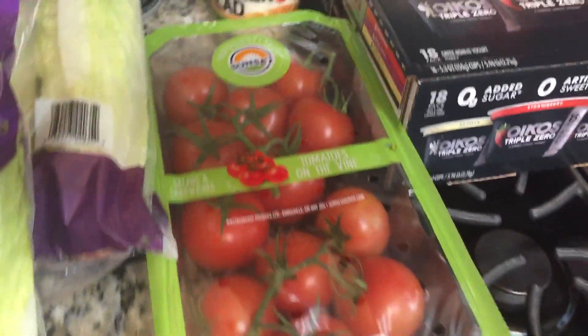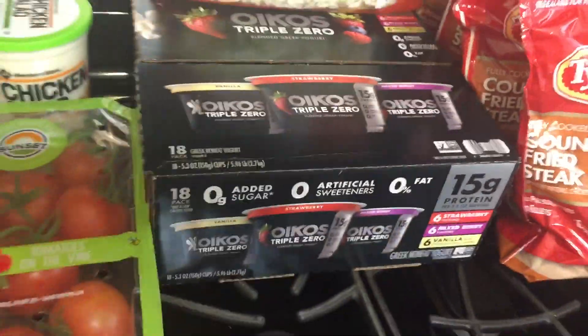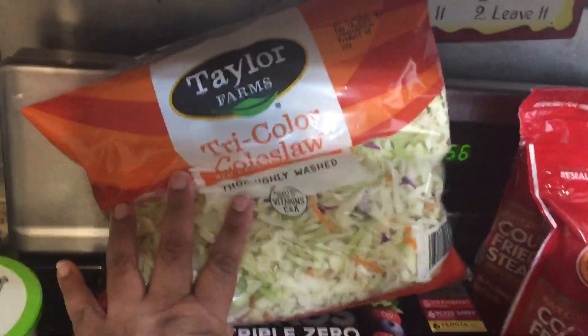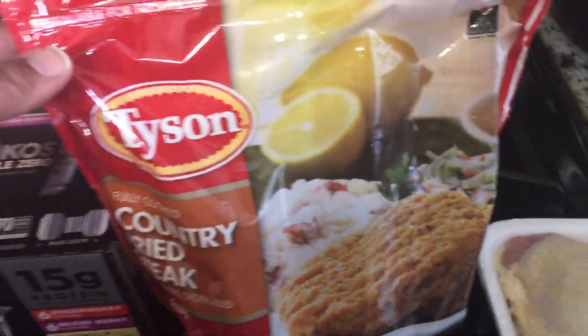Then of course we needed some tomatoes, so we got the vine ripened tomatoes from Sam's. We also got a thing of chicken salad, our Oikos Triple Zero yogurt in the varieties of vanilla, strawberry, and wild berry — which is delicious. Then we got some tricolor coleslaw that we mixed with our lettuce to make our own little salad kit.